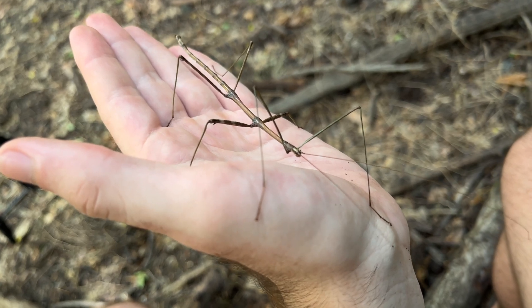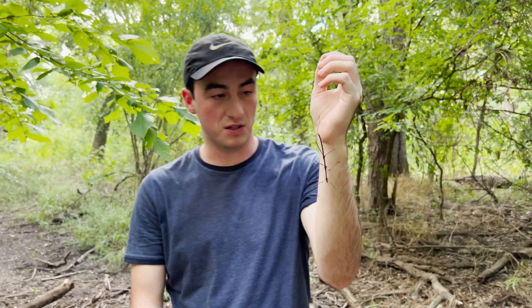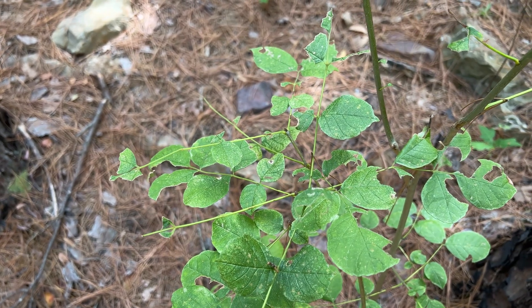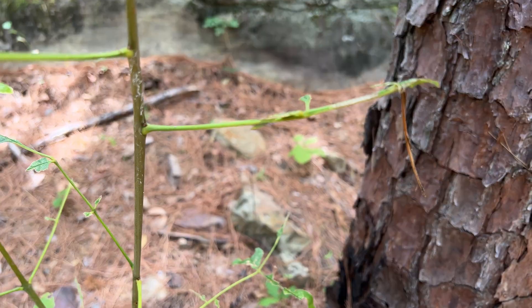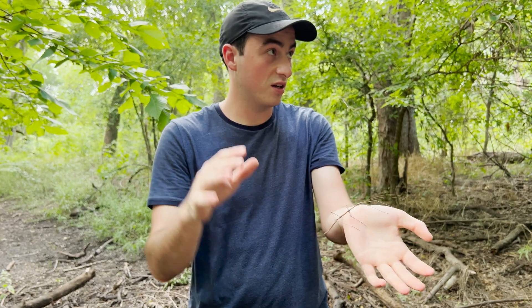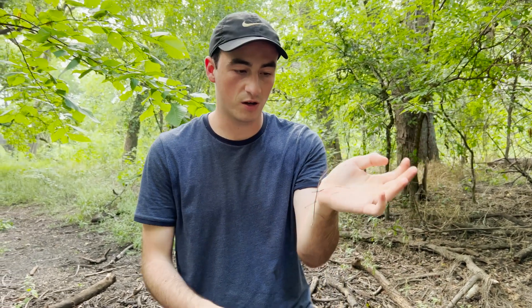It could actually be easy to find them, because these guys are voracious eaters. They will strip the leaves down to the vein, and I can actually find them sometimes by looking at plants and seeing areas where the entire leaves have been cleared away and it's just the little stems and veins left. If you follow that line of destruction, you'll eventually find the walking stick hanging out under a branch or something.